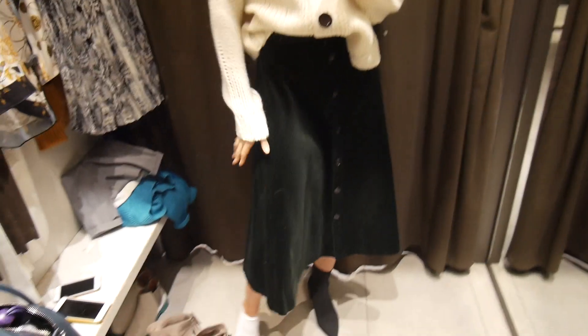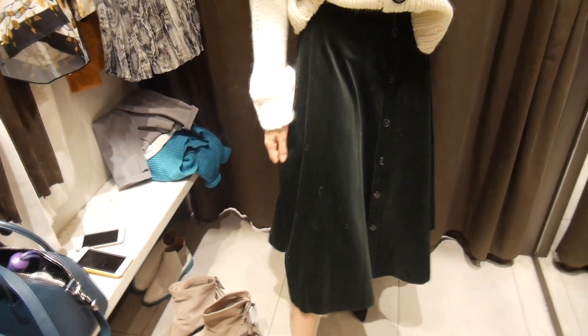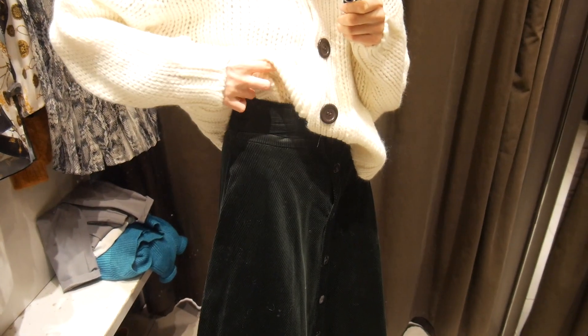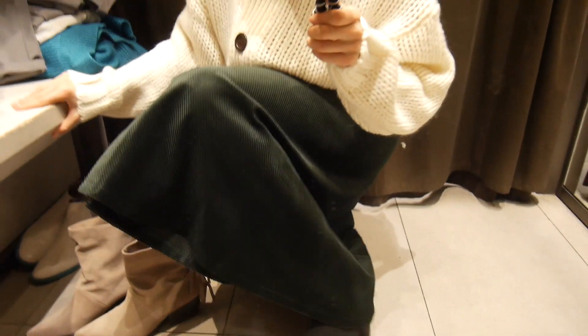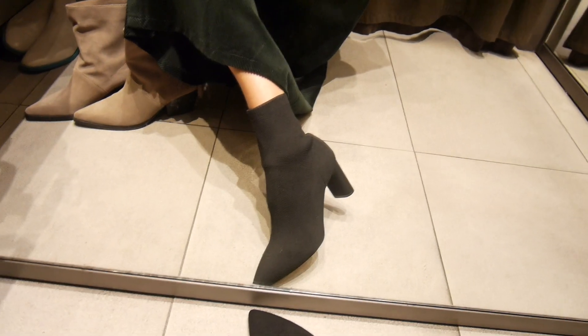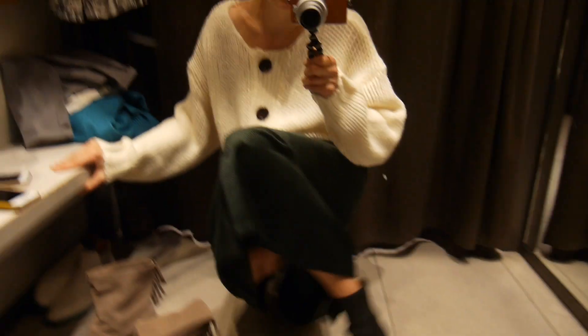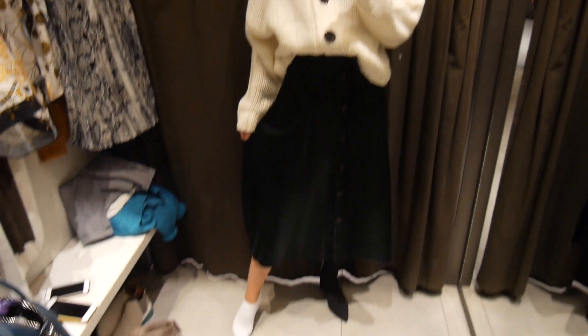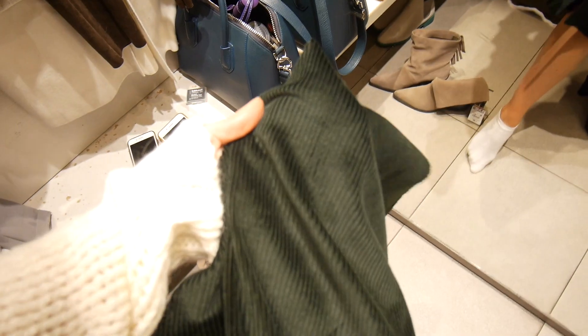Really nice velvet - no, corduroy skirt. Apologies. Like a beautiful green. It actually comes with a belt but the belt is so ugly, I've actually hidden it away. And also this pair of soft boots - for some reason there was only one boot. Who stole the other boot? But yeah, really, really nice. Actually fit really well around the ankle, the heel is quite nice as well. Really like the skirt - just the colour is so pretty. Hard to show the colour on camera. It has buttons going all the way down.